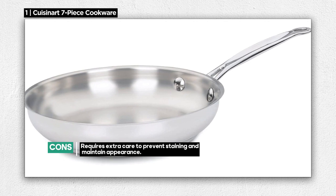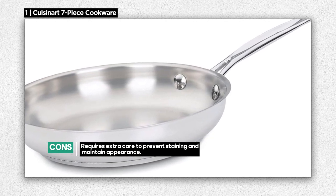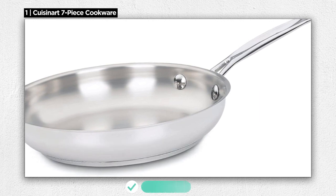However, it's important to note that this cookware can stain relatively easily, so extra care may be needed to maintain its pristine appearance.